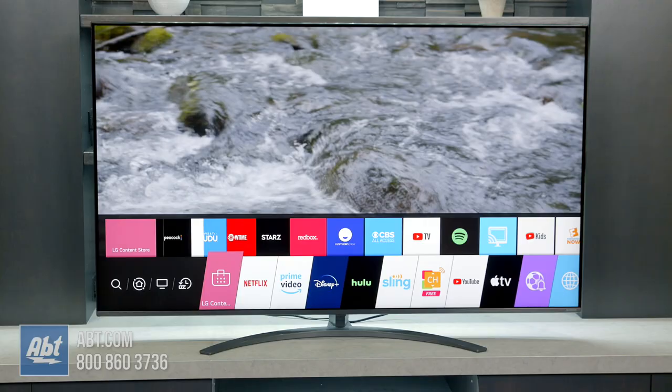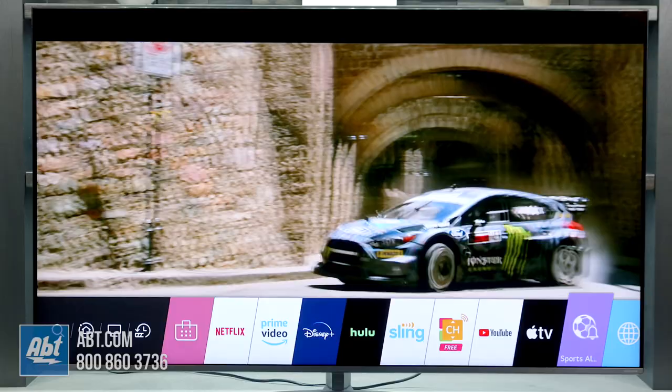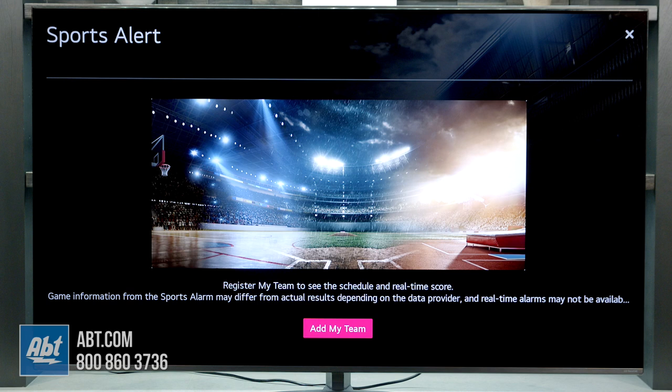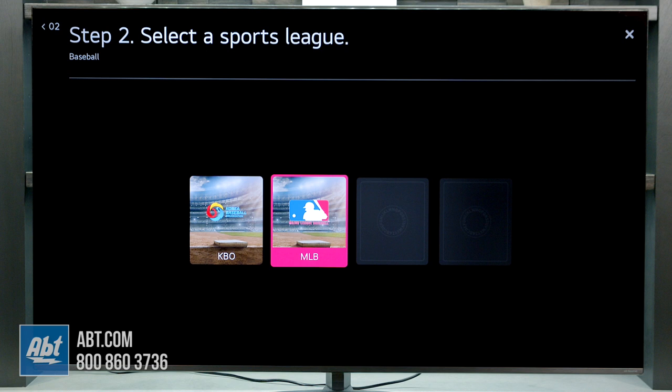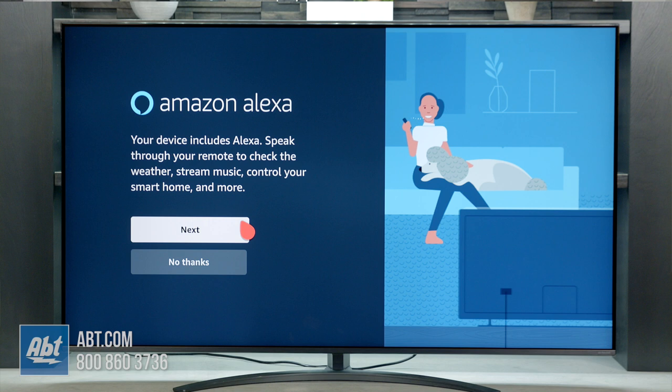Then there's LG's fantastic operating system with WebOS. Pressing the home button on the remote will bring up a list of your favorite apps to choose from down at the bottom of the screen, and it's easy to navigate through them with the provided magic remote. One of my favorites is the sports alert function, which is new for 2020 and gives you real-time updates on all of your favorite teams, no matter what else you might be watching.